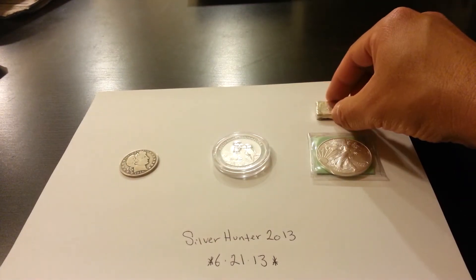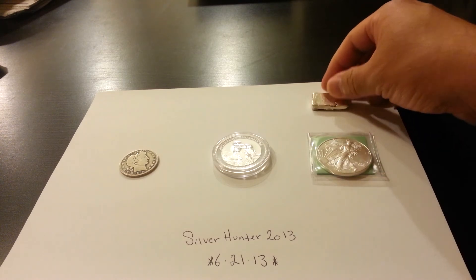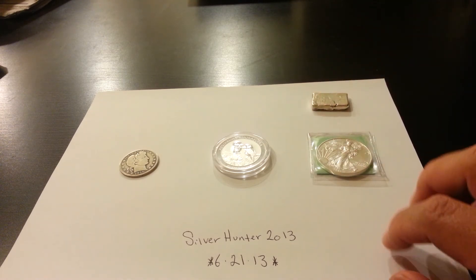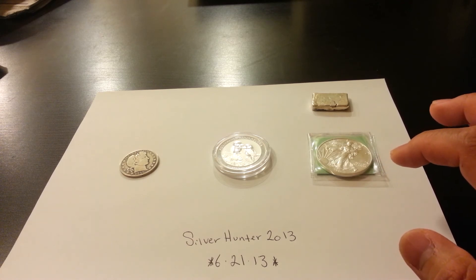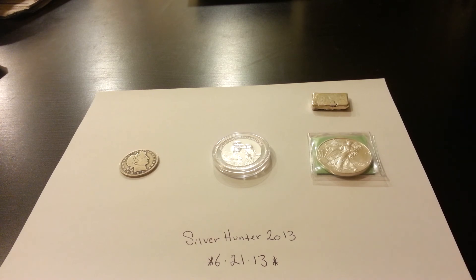Those are my pickings for today. Finally, my first bar. And once again guys, hang in there — silver's going to go up. We all know it. SilverHunter2013, out.